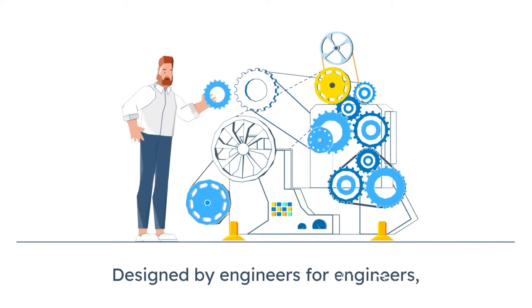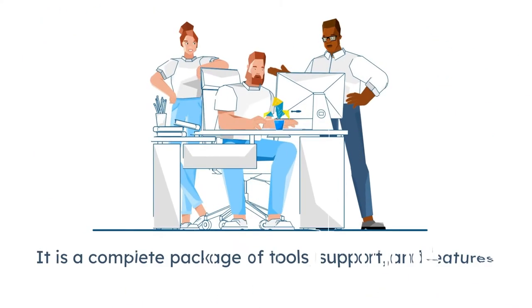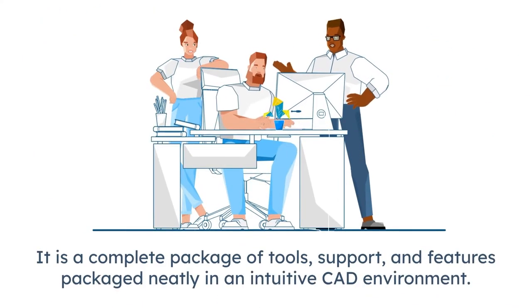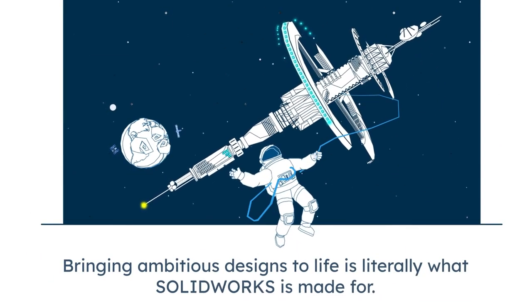Designed by engineers for engineers, SolidWorks is more than your average CAD software. It is a complete package of tools, support and features packaged neatly in an intuitive CAD environment that anyone can learn to navigate. Bringing ambitious designs to life is literally what SolidWorks is made for.